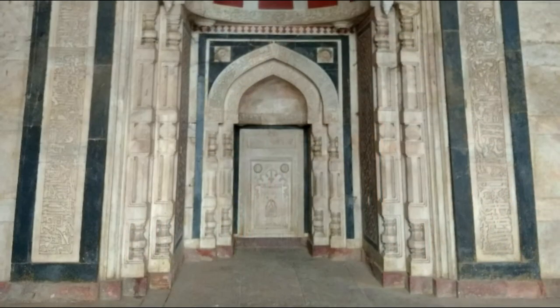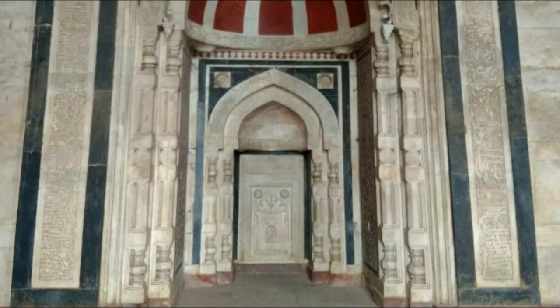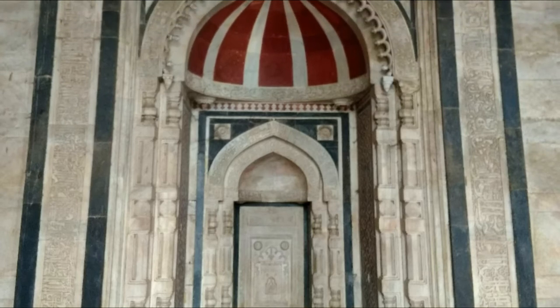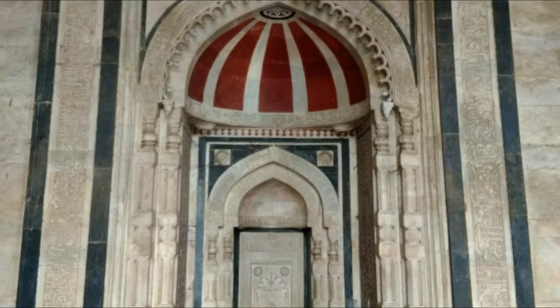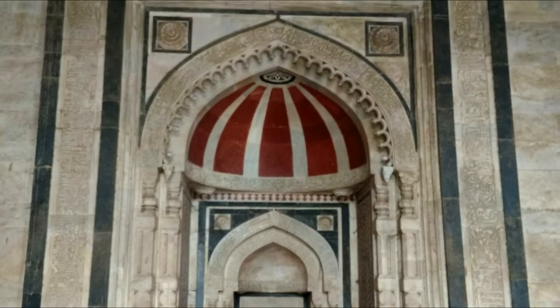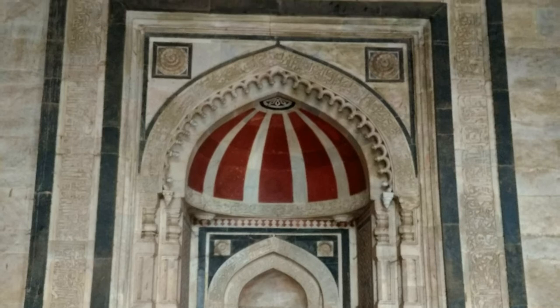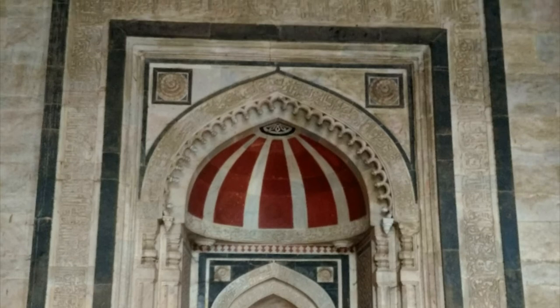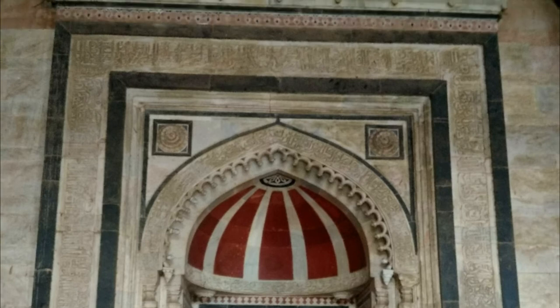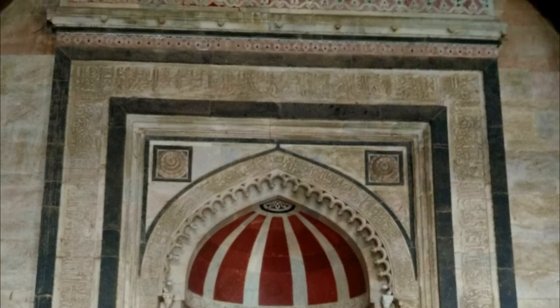The mihrabs inside the hall are richly decorated with concentric arches which enhance the scope for ornamentation. The rear corners rise with double-storied towers and aureal windows. From both ends in the hall, staircases lead to a narrow passage on the second story, running right round the rectangular hall.